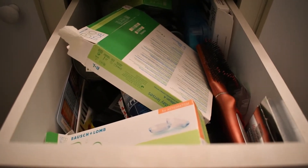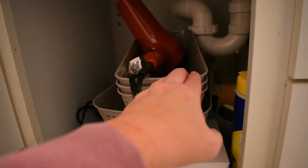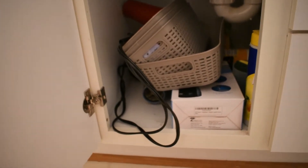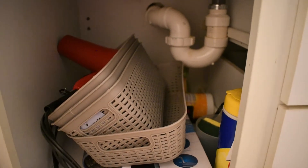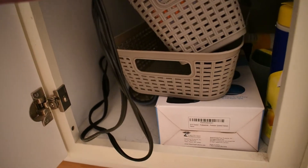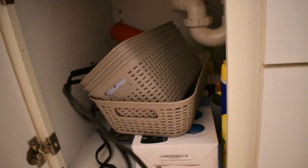Looks like this is the drawer that gets used the most. Let's see what's in this one. Apparently at some point I must have bought baskets to organize down there and that never happened. I honestly don't remember purchasing them — that's hysterical. I'm curious where I got those from.